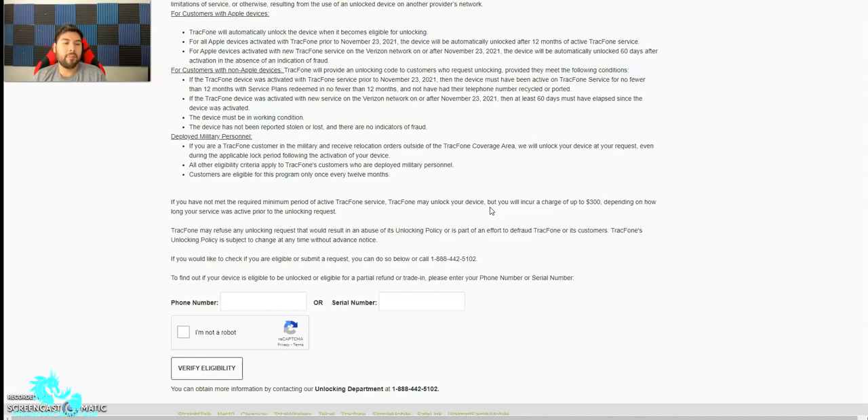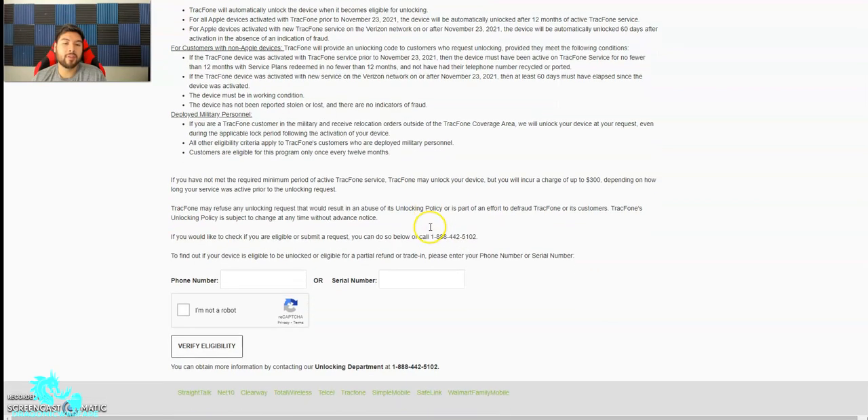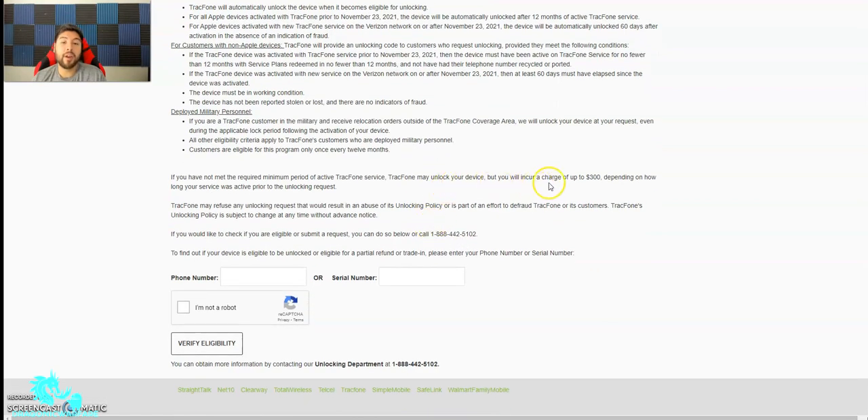If you have not met the required minimum period of active TrackPhone service, TrackPhone may unlock your device but you will incur a charge of up to $300, depending on how long your service was active prior to the unlock request. So there's a clause there — TrackPhone might still unlock your phone but you might have to pay $300. TrackPhone may also refuse unlock requests that result in abuse of its unlock policy or are part of an effort to defraud TrackPhone. And TrackPhone's unlocking policy is subject to change at any time without advance notice.